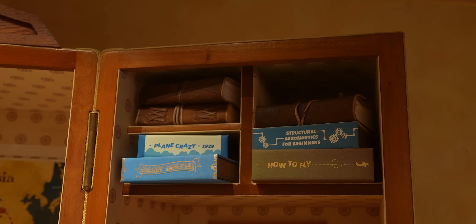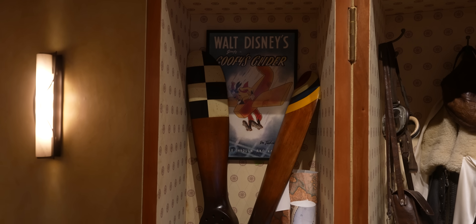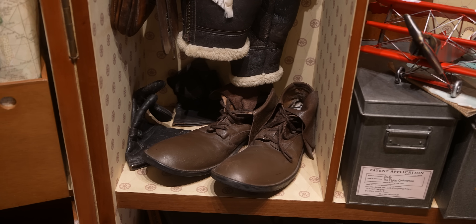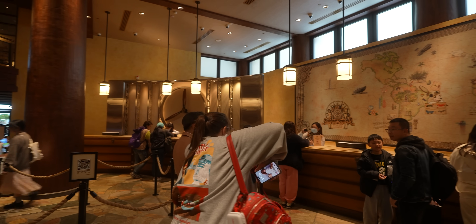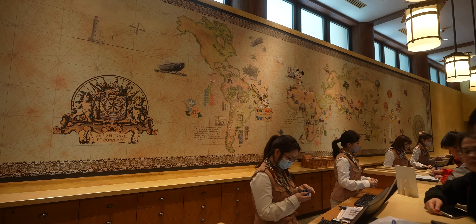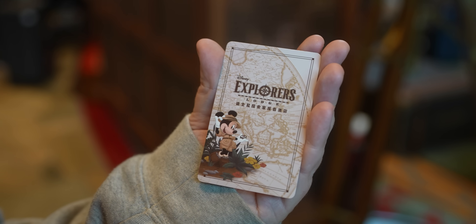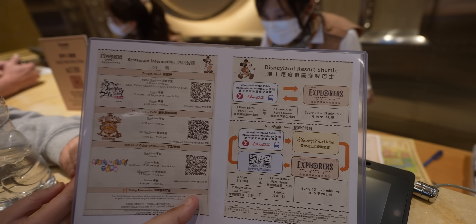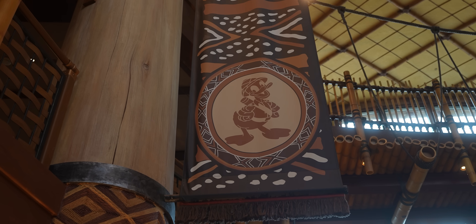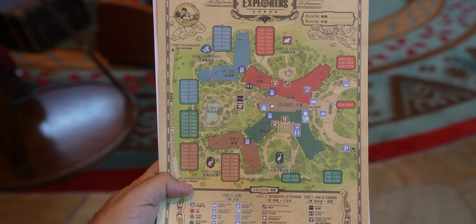Of course Goofy's a pilot - we already knew that from Sky School at Disney California Adventure. He's not a very good pilot but I love that he's into aviation and he has some big shoes too - probably the biggest. In case you're wondering, this hotel is about $200 to $300 a night. We paid $274 for our room, which wasn't the cheapest available - we just got a better view. We've been told the best time to visit Hong Kong Disneyland is between November and April because that's the dry season and it's not too hot and humid.